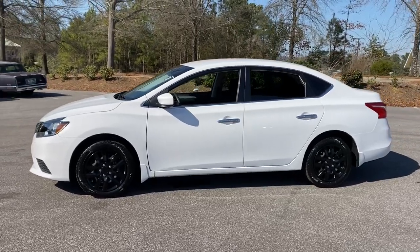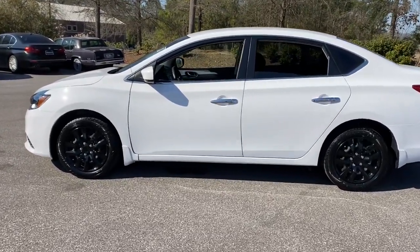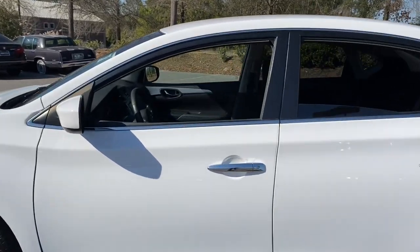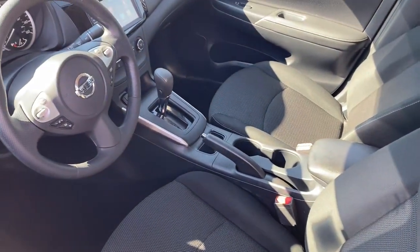This midsize four-door with modern flair delivers a roomy interior with plenty of creature comforts and thoughtful storage solutions, a suite of standard driver assist safety tech, and an unmistakably sporty ride. The following are some of this vehicle's highlighted options.